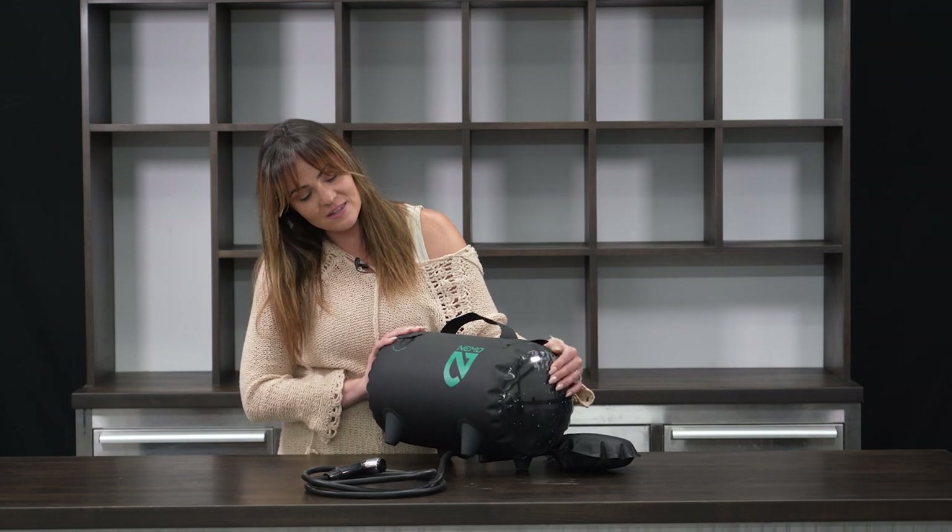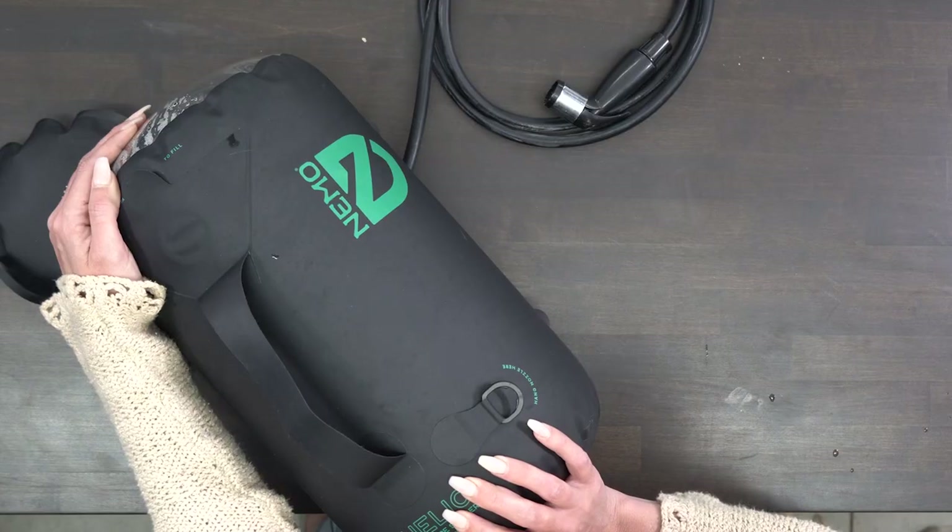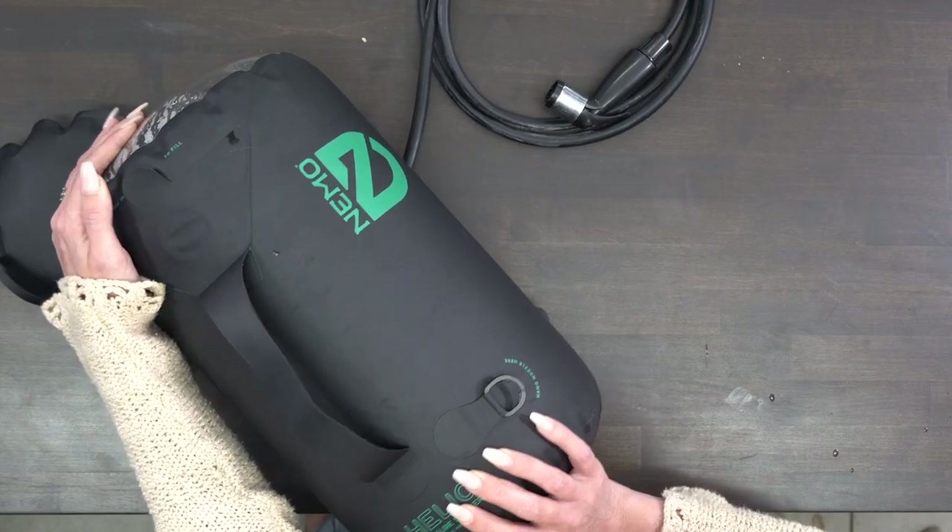I would say that this is probably one of my favorite things from this company so far, and I highly, highly recommend the Nemo pressurized shower system.